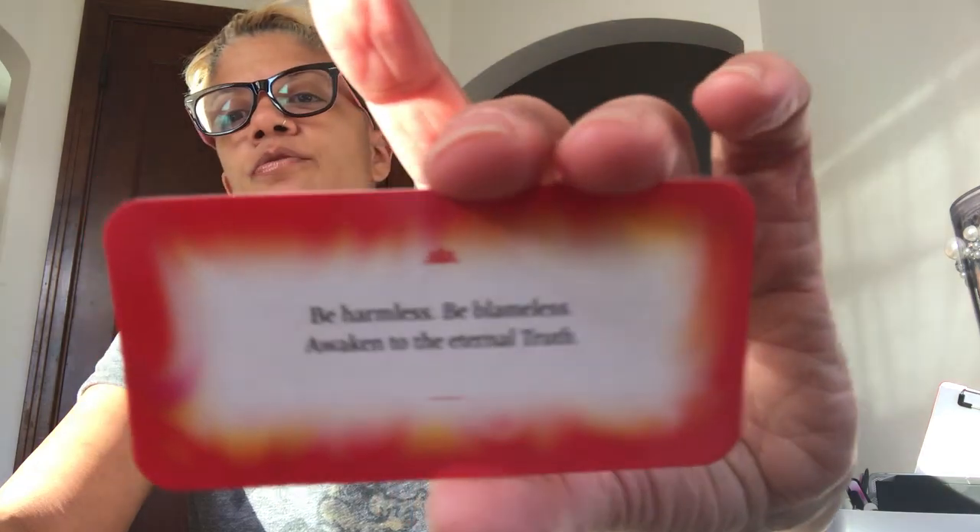Hi everybody! I'm going to do some stuff today, but before I do, I'm going to pull from my Buddha wisdom to see what the energy says for me to do today, and the message and the truth of the Buddha. And it says, the card that comes up is: Be Harmless, Be Blameless, and Awaken to the Internal Truth.